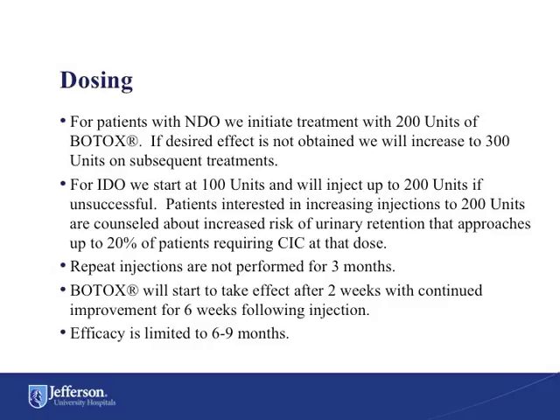Repeat injections are not performed for 3 months after failed therapy. Botox will start to take effect after 2 weeks with continued improvement for up to 6 weeks following the injection, and the efficacy is limited to 6 to 9 months.